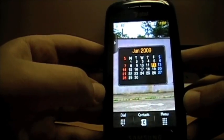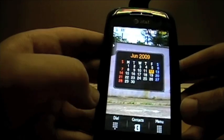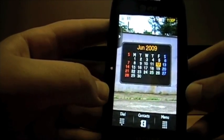Want to learn how to make your feature phone have smartphone capabilities, such as email and fast web browsing? Watch this video and you'll find the answer.